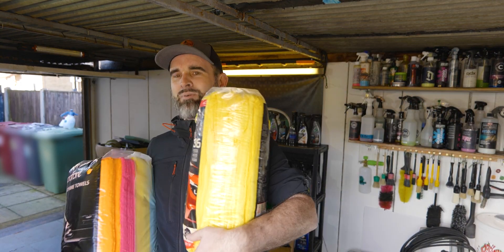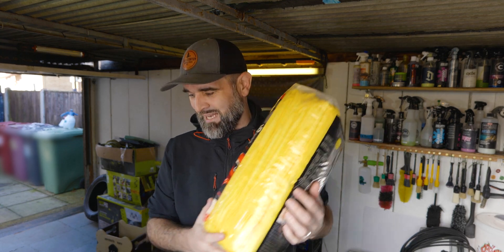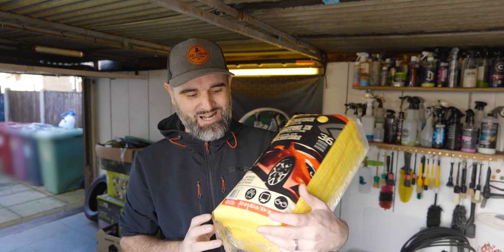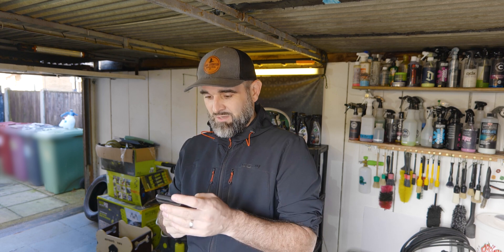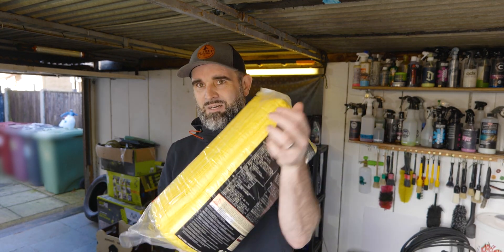Every detailer, valeter, every man and his dog with a Costco or Amazon account has a packet of these Kirkland microfibres. If you say you never use them, you're probably lying, or you just don't want to admit it. There's absolutely nothing wrong with them - some of the best detailers I know have them stashed away. For the price - I think it's a pack of 36, 40x40cm for around £26 - you really can't go wrong. I've always got a pack on the go.